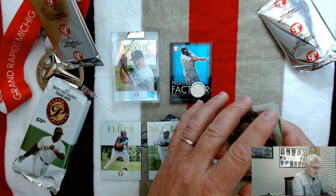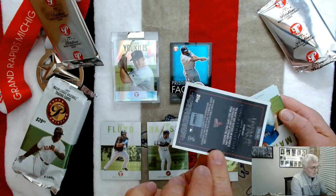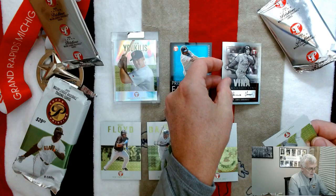Oh — certified! This is an actual autograph! Fernando Vina, St. Louis Cardinals autograph card. Wow! And there's the hologram on the back for Upper Deck authentication. That's a cool card — got an autograph card in there!